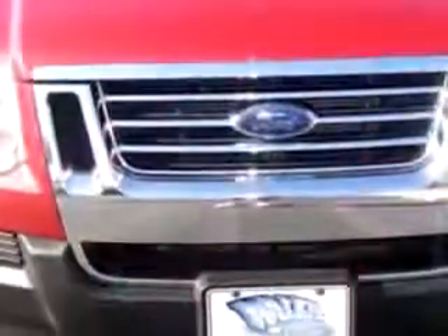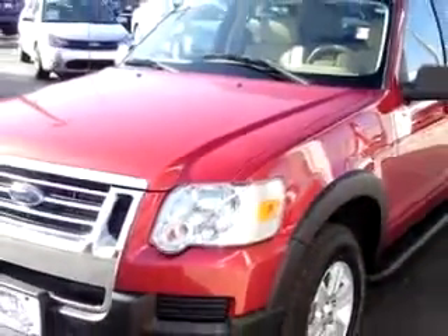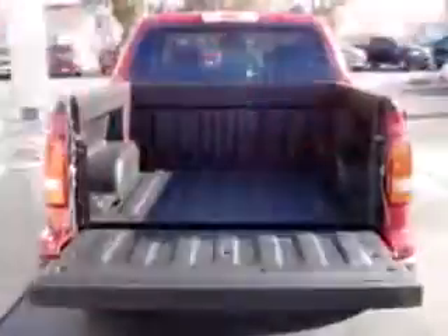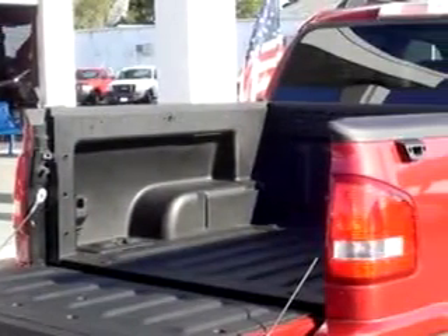Imagine driving this Red 07 Ford Explorer Sport Track XLT with a 6-cylinder engine and only 20,098 miles. Enjoy an impressive 21 miles to the gallon on this utility truck with cruise control, split bench seats, vinyl floor, and rear wheel drive.